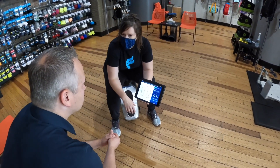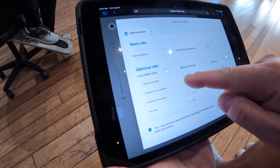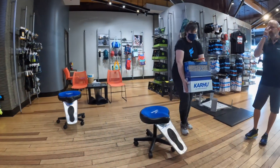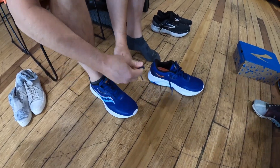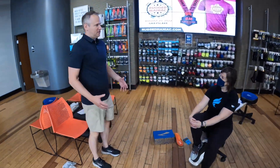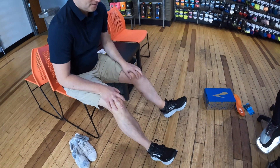From there, Chris can elect to have his scan and the range of shoe options that fit him sent to his email, but in this case he elects to have Brooke bring out a range of shoe and size options to try on while in store. Chris tries on each pair, walks around the store to make sure they feel right, and then comes away from his experience with a pair of shoes that he can more confidently say are fit exactly to him.